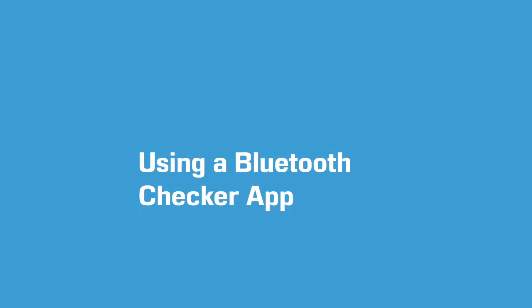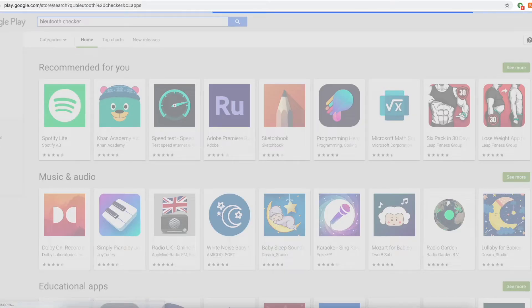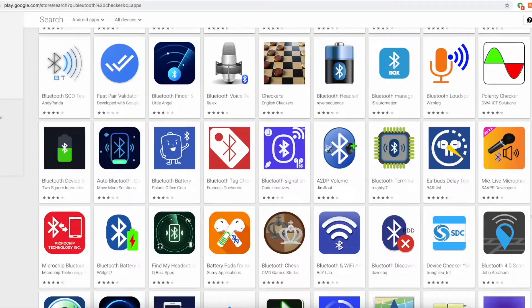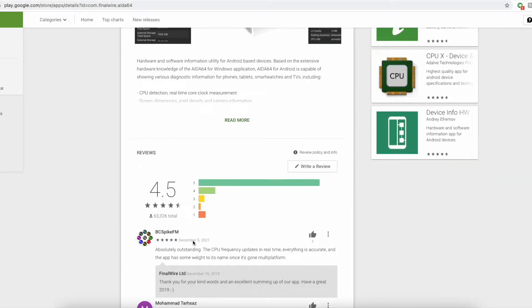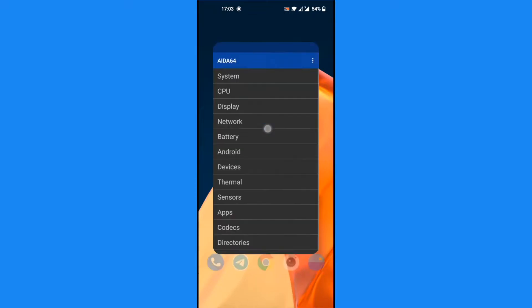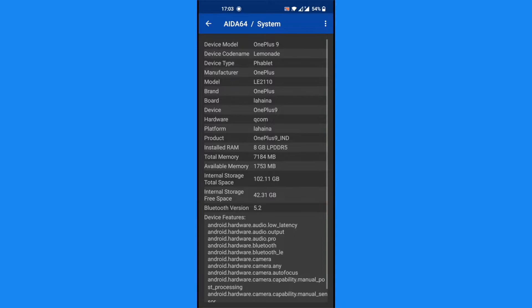Another way to tell the Bluetooth version of your phone is to download and install a Bluetooth checker app. There are several, but I recommend the AIDA64 app since it has proven to be the most reliable. Open the AIDA64 app on your device, tap on System, and then check the Bluetooth version under the Bluetooth version field. As you can see from my OnePlus 9, it's showing Bluetooth version 5.2.